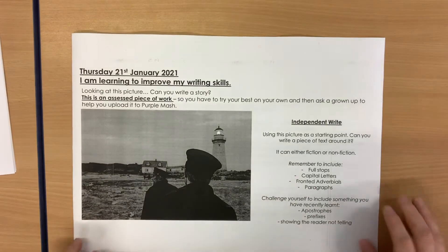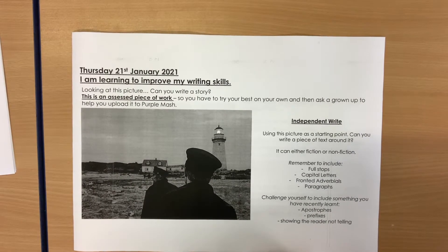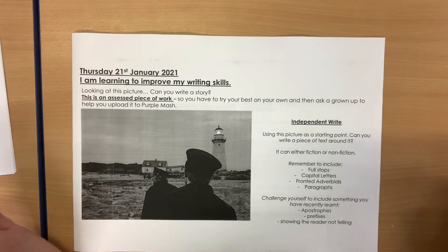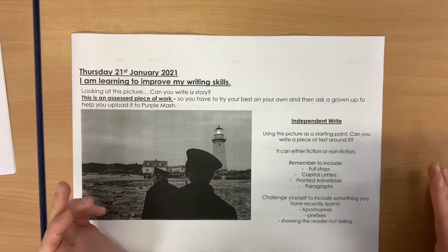Good morning, Year 4, and welcome to Thursday's lesson for our English. Today we are going to be looking at improving our writing skills. It is going to be an assessed piece of writing, so what I need you to do is take a look at the picture. Can you write a story about this picture?